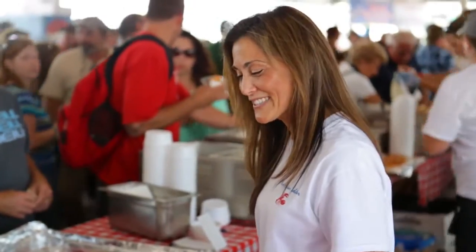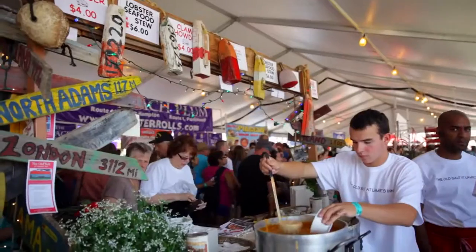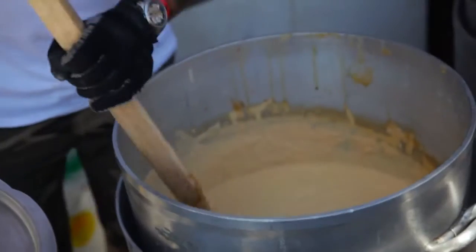This is fantastic, thank you so much. Now onto the Old Salt — I hear they've got a seafood stew that I can't miss.